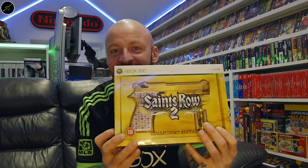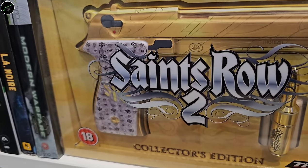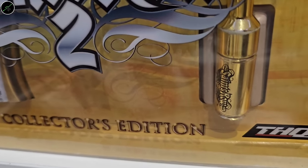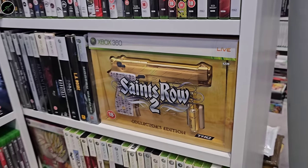One of my favourite collector's editions of my whole collection is the Saints Row 2 Collector's Edition. When I first got this I actually thought it came with a gun, somewhat naively — it doesn't; that's just like an embossed piece of cardboard. It actually comes with a bullet which was a USB stick. But I bought it for the display, and it displays so cool, man. I love this thing.